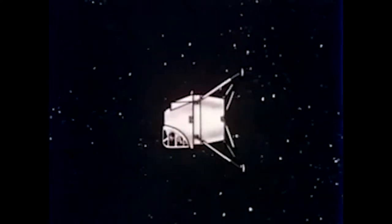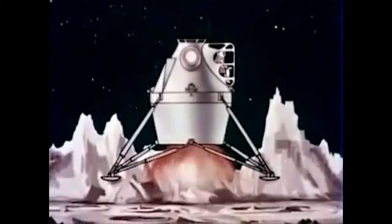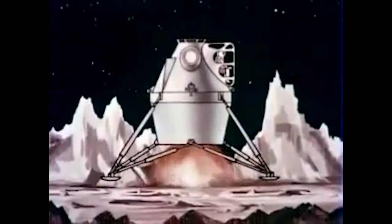The lunar excursion module will be properly oriented, and its propulsion system will transfer the vehicle into an elliptical orbit suitable for approaching the lunar surface. The vehicle will be reoriented for landing. Then, through a carefully blended combination of manual control and automatic systems operation, the vehicle will be lowered toward the lunar surface.